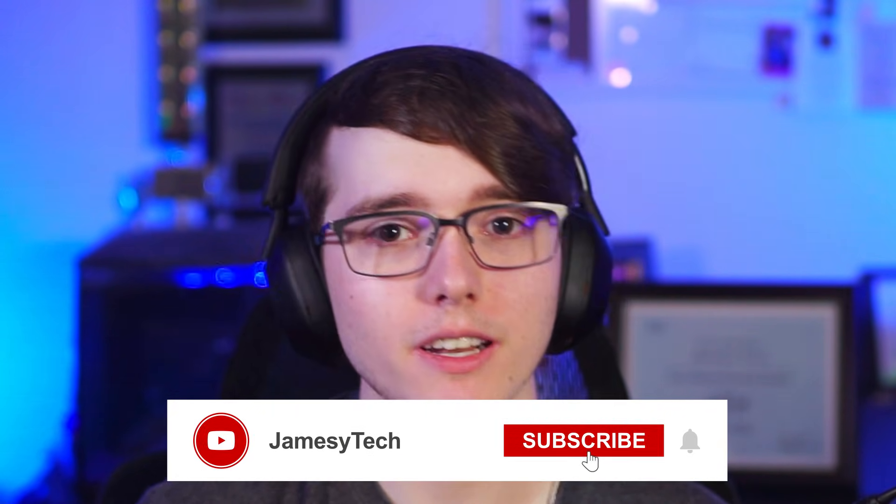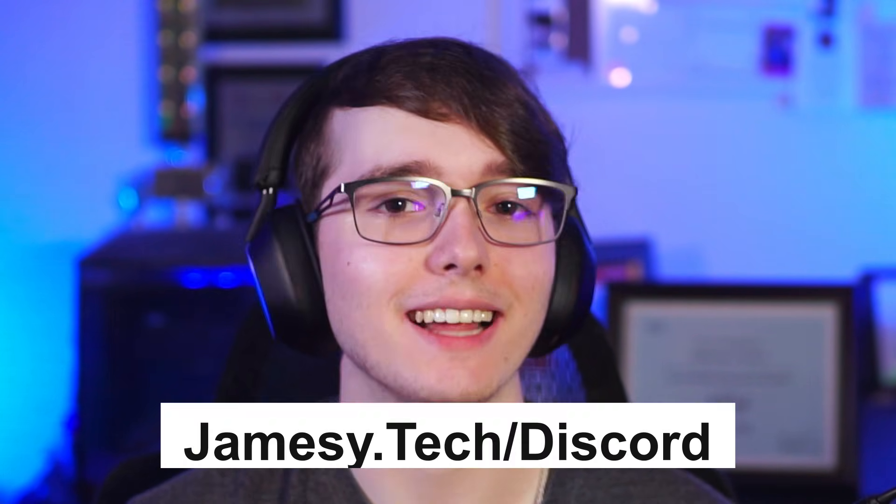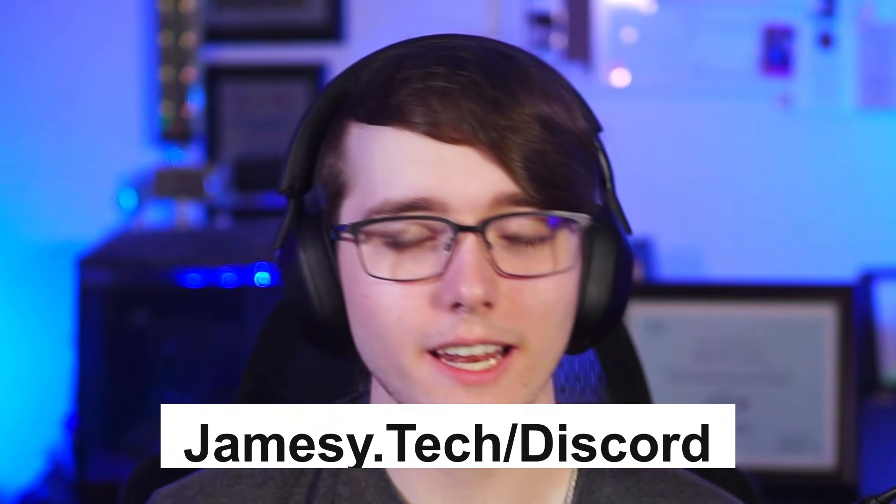Before we get into this video, if you guys enjoy it, make sure to hit the like button and subscribe for more videos like this. If you're interested in joining the Discord, go to the description below or go to jamesy.tech/discord. We're very close to hitting 500 members, so if you want to join a community of people trying to get into IT, cybersecurity, and trying to get certified, join down in the description below.